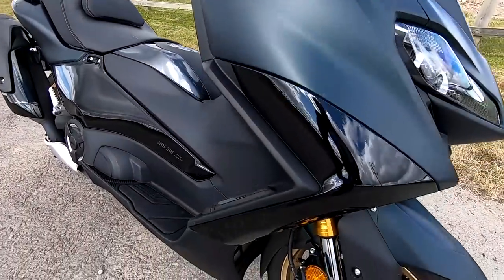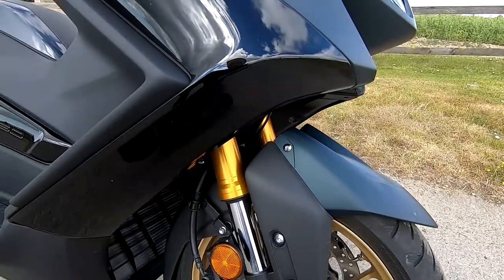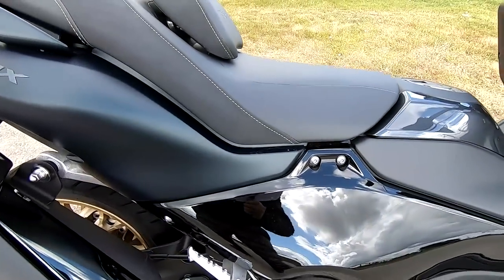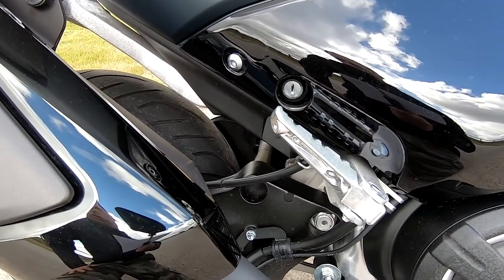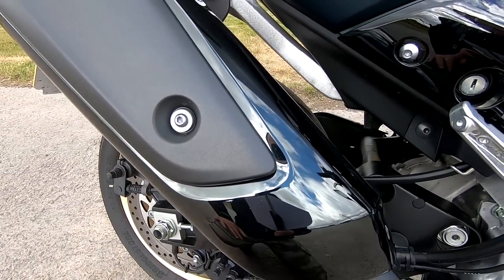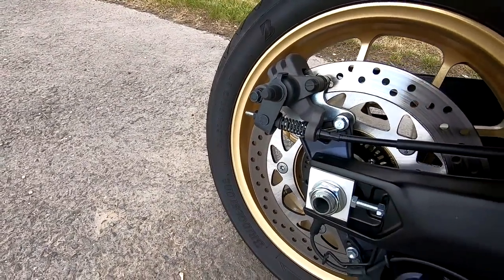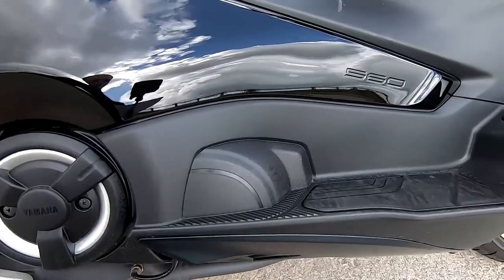Starting off with the price: £12,700. This has a 562cc liquid-cooled parallel twin double overhead cam, putting out 46.9hp at 7,500rpm and 55Nm of torque at 5,250rpm. It's A2 license compatible and Euro 5. It has a 360-degree crank which gives it a very, very smooth feeling — more of that later.